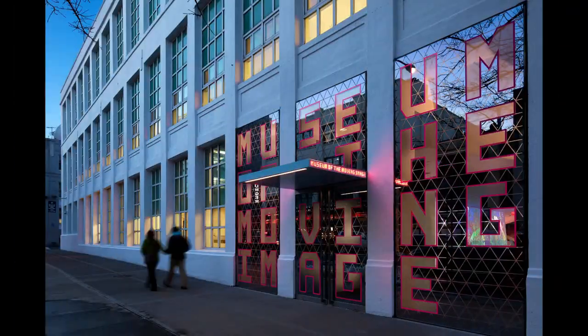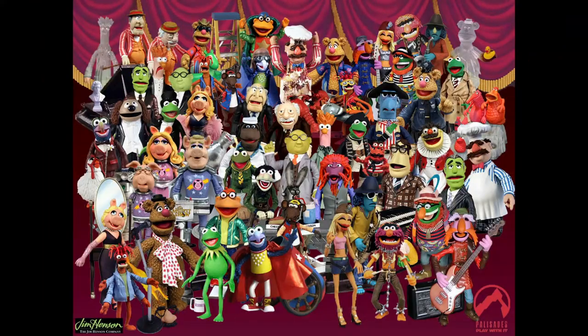We're going to start off talking about how you can help the Muppets through a Kickstarter campaign. The Museum of the Moving Image in New York decided they're going to open up a great big exhibit dedicated to the Muppets and the work of Jim Henson. In the Kickstarter, they say that due to a generous donation from the Henson family, they have now come into possession of 175-plus Jim Henson-created Muppets, plus other memorabilia.